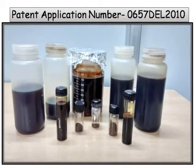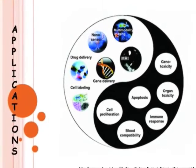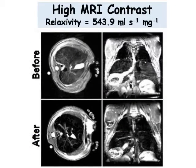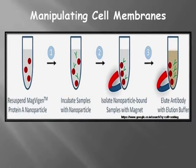These iron oxide nanoparticles have been structurally and magnetically well-characterized. They have great potential for biomedical industries which are looking for enhanced MRI contrast, hypothermic treatment of cancer cells, site-specific drug delivery, manipulating cell membranes, and many more.